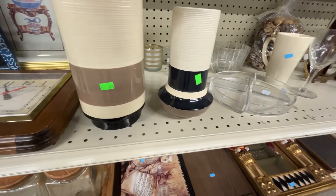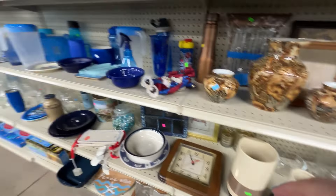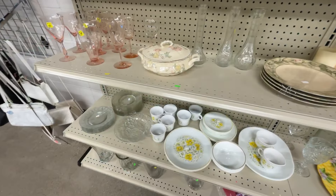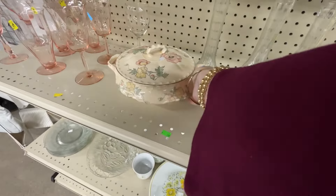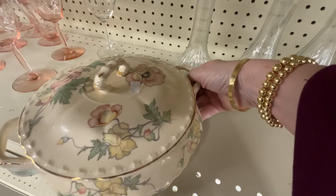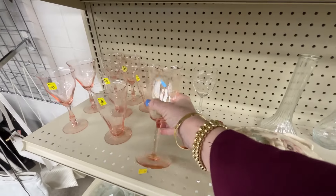Some vases — always think, can I spray paint this? Do I want it the color it is? If you like the shape of it, you can possibly do a quick spray paint, a quick little DIY. I loved that one — it looked vintage and very pastel.